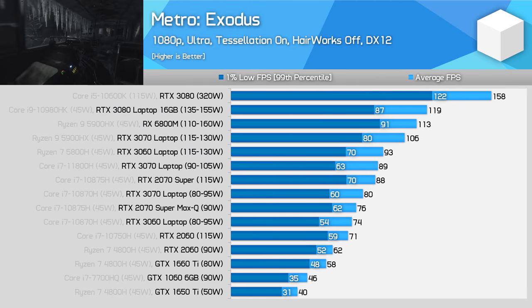Today's benchmarking has been done at two resolutions: 1080p using the laptop's internal display, which is connected through the integrated graphics, and 1440p using an external display hooked directly to the discrete GPU. So let's get on with the testing. The first game we are looking at is Metro Exodus.